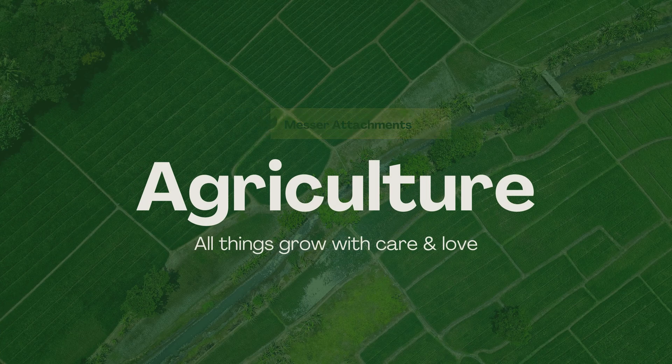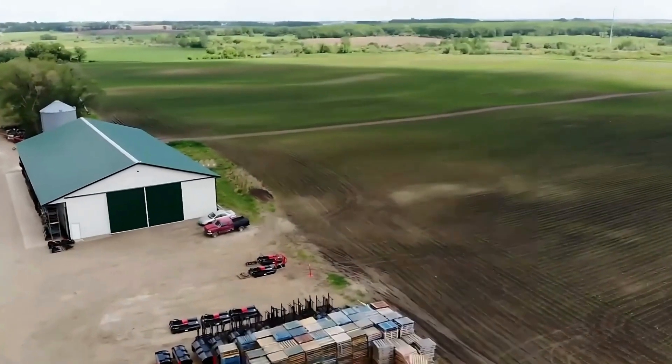All right, let's dive in. We're tackling large operation farms all across the U.S. today.